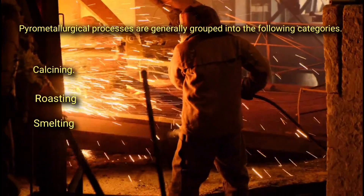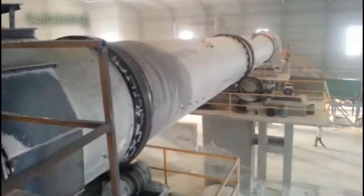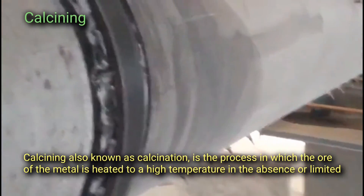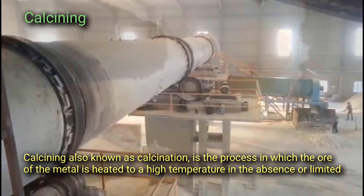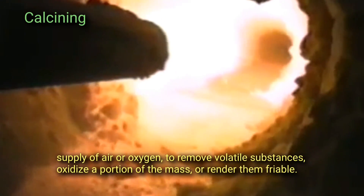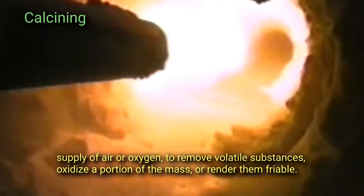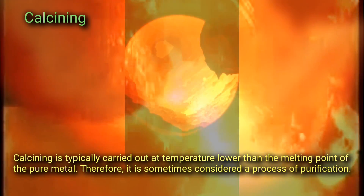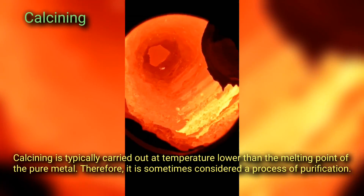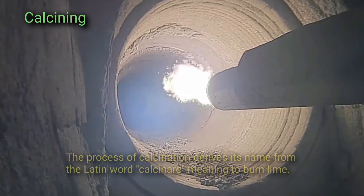Calcining, also known as calcination, is the process in which the ore of a metal is heated to a high temperature in the absence or limited supply of air or oxygen to remove volatile substances, oxidize a portion of the mass, or render them friable. Calcining is typically carried out at a temperature lower than the melting point of the pure metal; therefore, it is sometimes considered a process of purification.